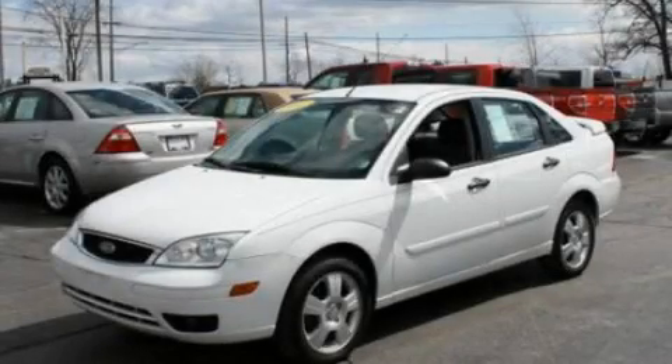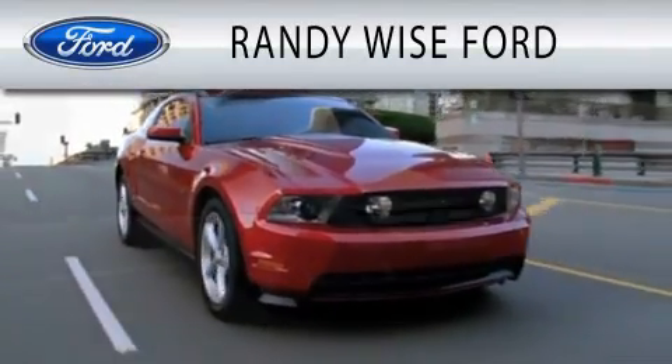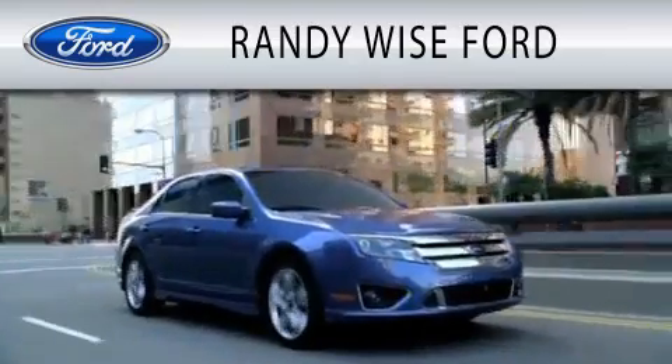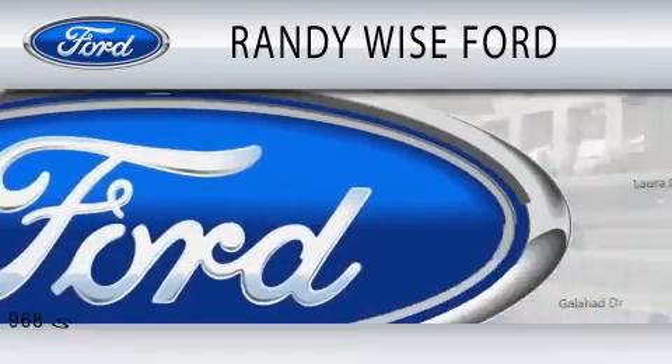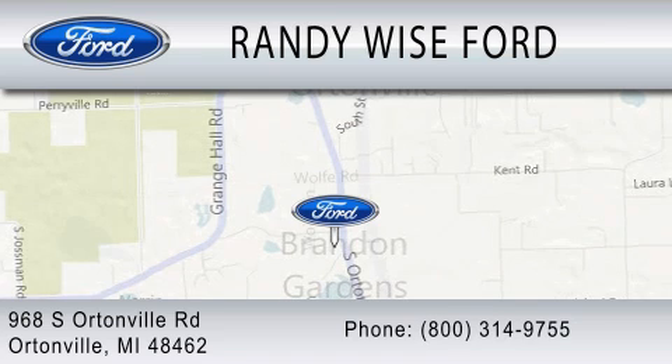Please call us today for more information on this great vehicle. Randy Wise Ford is dedicated to doing everything possible to ensure that the experience you have selecting your vehicle is as pleasant as possible. We are located at 968 South Ortonville Road in Ortonville.